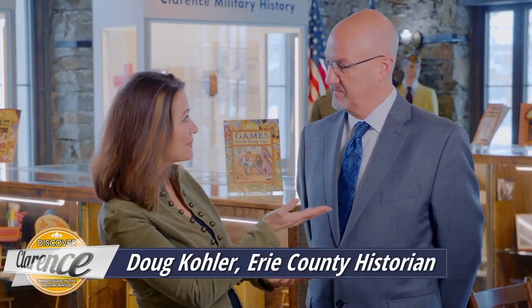I am here today with Doug Kohler, a jewel here in Clarence, New York. Tell me a little bit about your work.